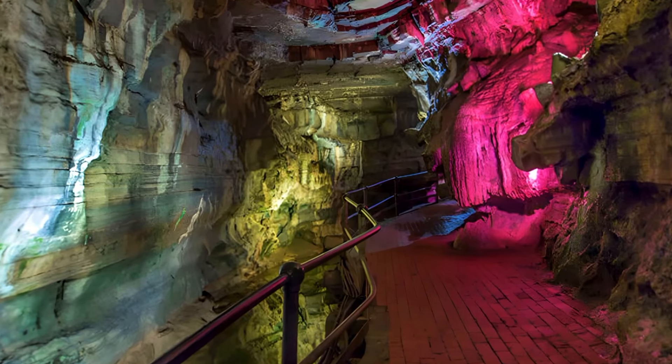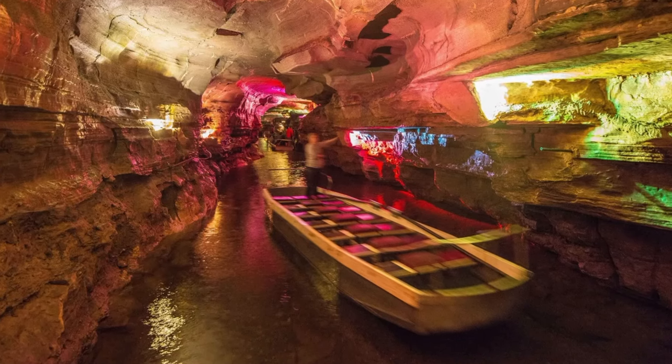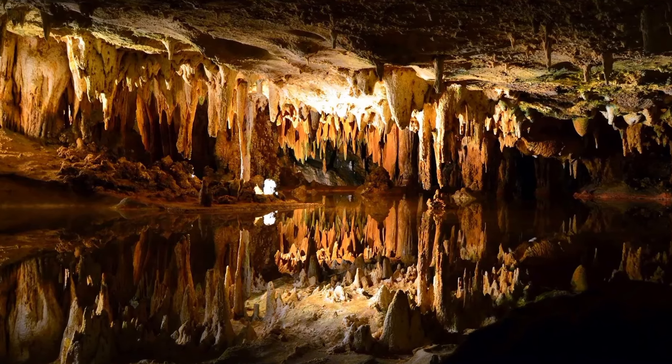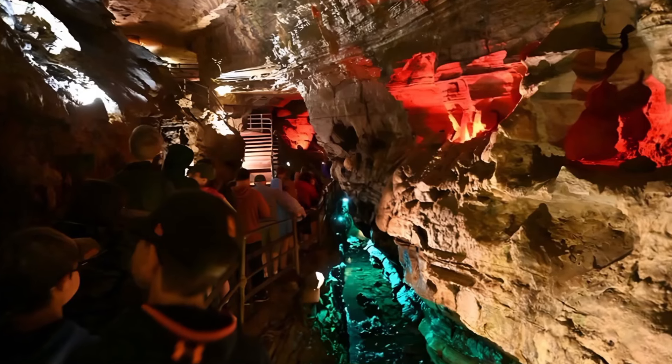Now let's go underground at Howe Caverns in the Schoharie Hills. You can explore interconnected chambers with structures shaped by dripping water over millions of years. The Crystal Room is a captivating part of the cave with beautiful lights and reflections.